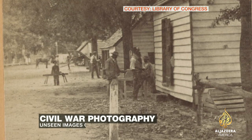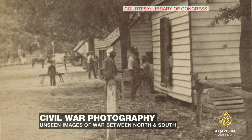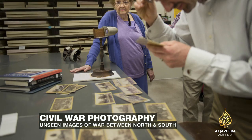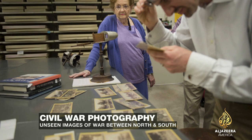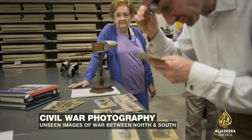Photography was in its infancy when the Civil War began. Many pictures of that conflict have become iconic, but some have never surfaced until now. Slaves outside workshops at a plantation near Rockville, South Carolina. The photograph is among hundreds from the Civil War collected by Robin Stanford, an 87-year-old grandmother in Texas.